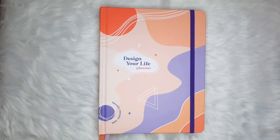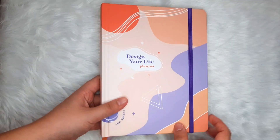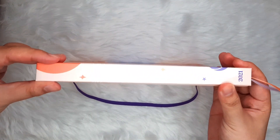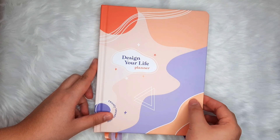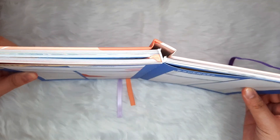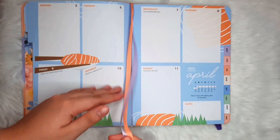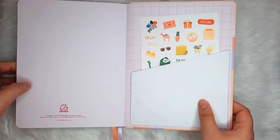This year's DYL now has one elastic band closure that keeps the planner safe and tidy. Another new feature is its binding — unlike its predecessors, which were wire or spring-bound, the DYL 2021 is smyth-sewn, which is good because it's friendlier to both righties and lefties. At the same time, it can lay flat on any surface. Along with its new binding comes two different colored ribbon bookmarks, perfect to mark both your monthly and weekly spreads.